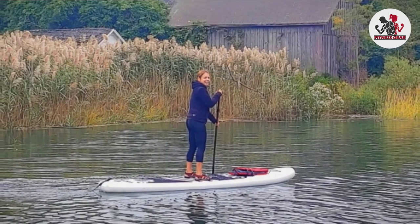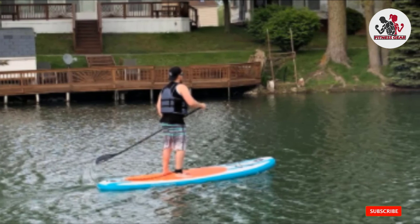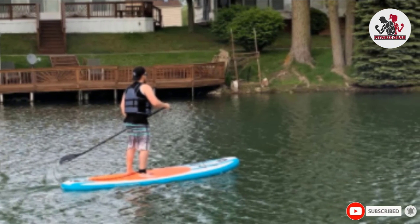When you buy the Rock Inflatable Stand-Up Paddle Board, you will get a paddle pump, leash, backpack, waterproof bag, and a one-year warranty.